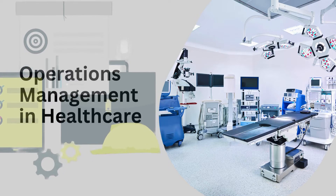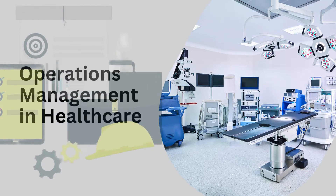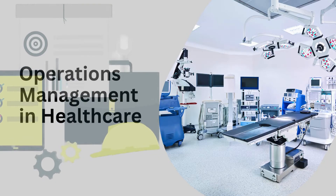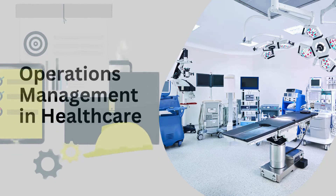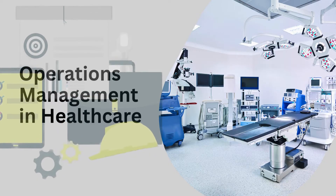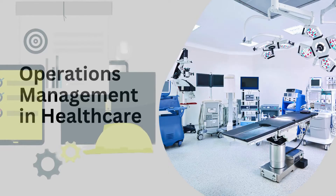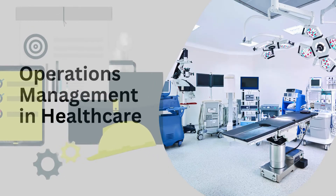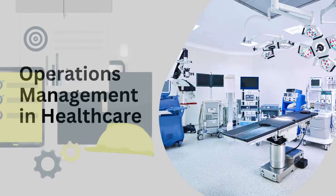Hey there, friends. Thanks for tuning in to another episode of ShockDoc Medical. Today, we're embarking on a fascinating exploration of Lecture 10: Operations Management in Healthcare. Now, you might be thinking, operations management? That sounds pretty technical. But stick with me — I'm here to break it all down in plain language, as if we're chatting over coffee.